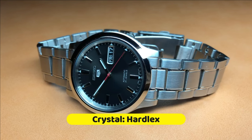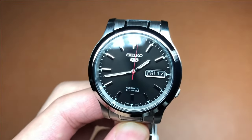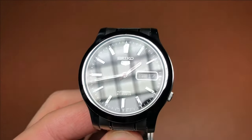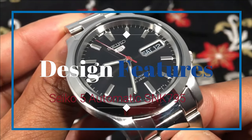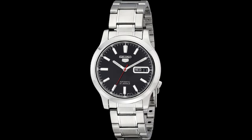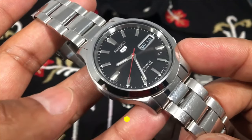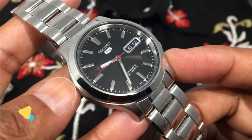It has a Hardlex crystal, a stainless steel case, and a three-link metal bracelet. The SNK795 can withstand a lot of knocks and hits; even the automatic movement is equipped with an anti-shock system. Design features: case size of 37 millimeters, thickness of 11 millimeters, lug-to-lug of 43 millimeters, lug width of 18 millimeters. The 7S26 movement allows up to 40 hours of power reserve. Price range is roughly $95 to about $140.